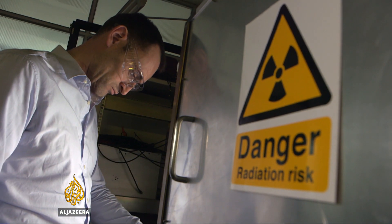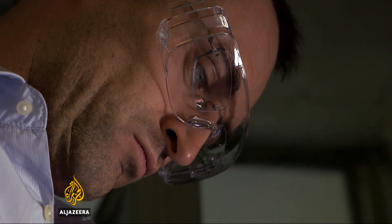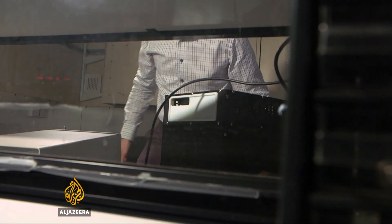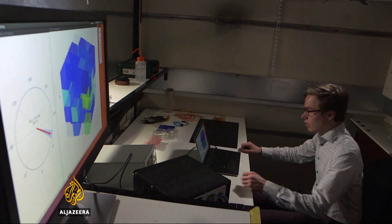After three years of work, the engineers are nearly ready to send their detector out into the real world. Science, helping to make it a safer place. Jessica Baldwin, Al Jazeera, London.